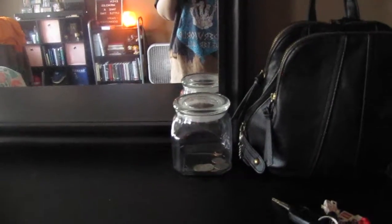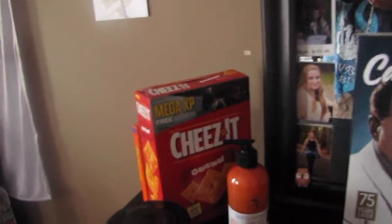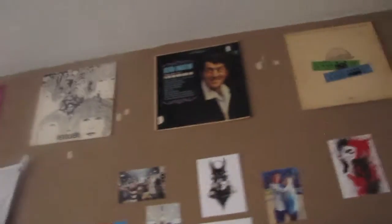Right beside the La La Land poster is my dresser. There's me, and it just looks like this. I have my bag and my keys and a little change jar right there. And then I have a Casablanca magazine, some pictures, Cheez-Its, a candle, and some soap. And then right above it, I just have some pictures hanging up on the wall along with some vinyl covers, kind of like bordering my room.